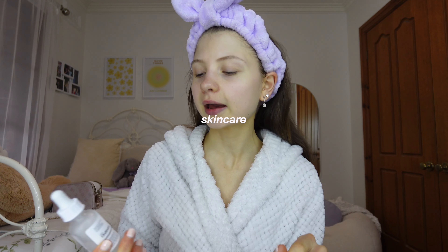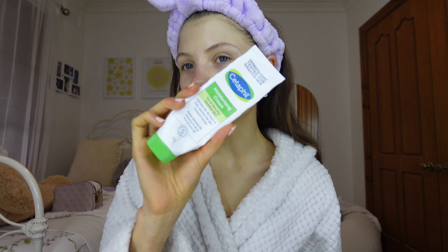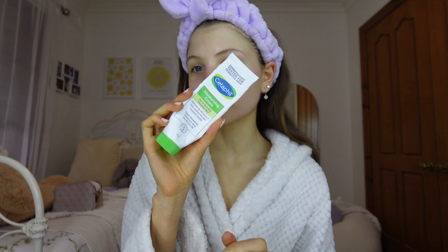I just used the CeraVe foaming facial cleanser and washed my face in the sink to give my skin a smooth base. Now I'm going to go in with The Ordinary serum — I have been using this product for ages, I love it so much. It's the Niacinamide 10% + Zinc 1% high strength vitamin and mineral blemish formula. I love this serum and I think it's so important before putting on makeup to have a good base built from skincare.